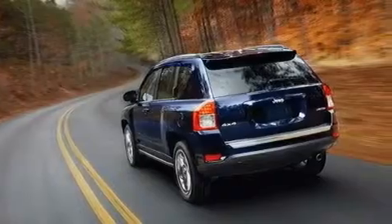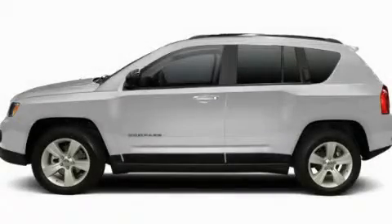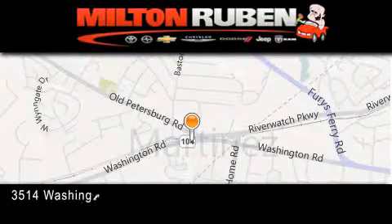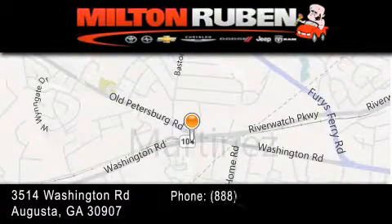We hope you found this video informative. Please contact us today. Come experience the Dry Baby Advantage here at the Milton Rubin Superstore.